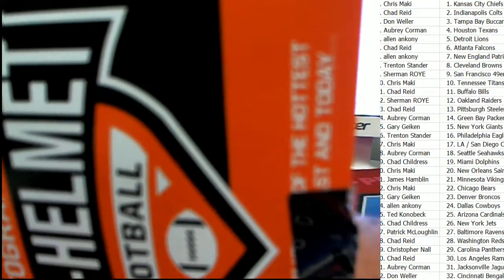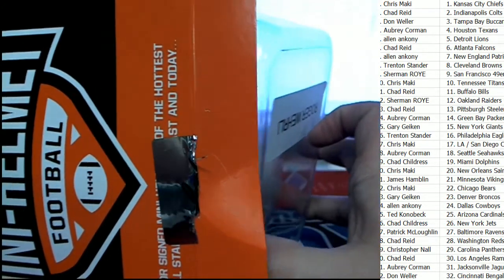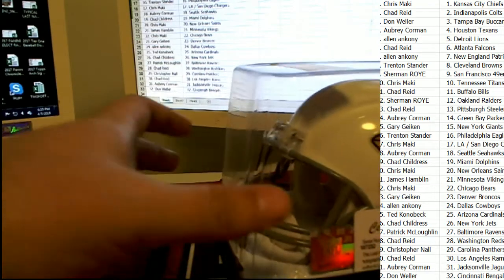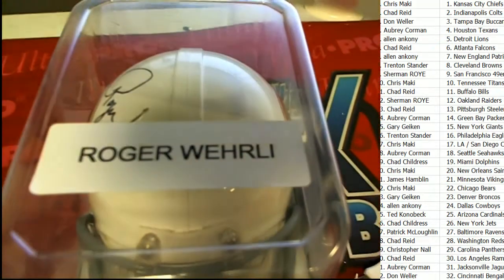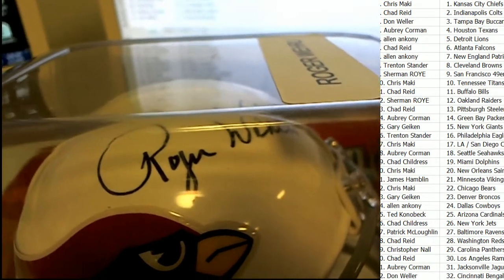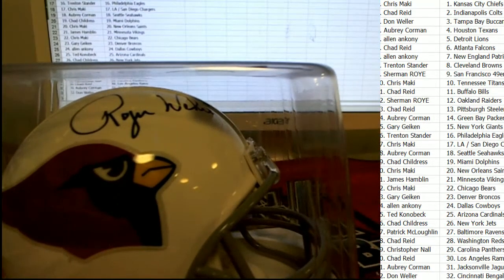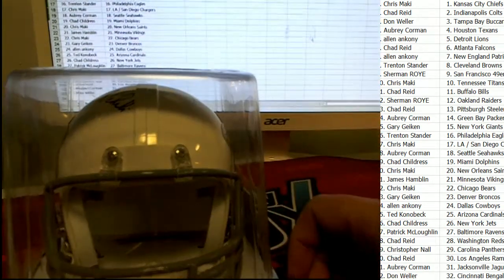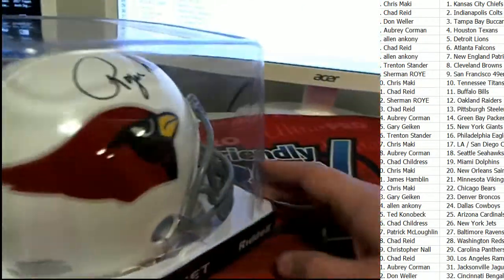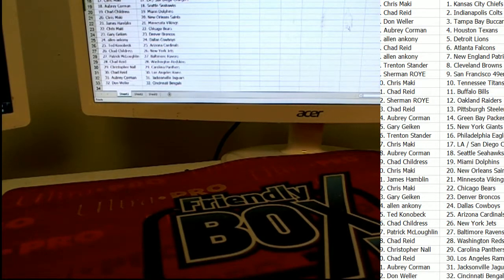It's a Leaf Autographed Mini Helmet coming out of the box break. Roger Wehrli — that's Arizona. It's going to be a Roger Wehrli autographed mini helmet. Surprise surprise, Arizona Cardinals coming away a winner in the break — Ted K with a Roger Wehrli. Nice going Ted, this thing's beautiful man. Got the Leaf authentication — nice display piece. Arizona hits!